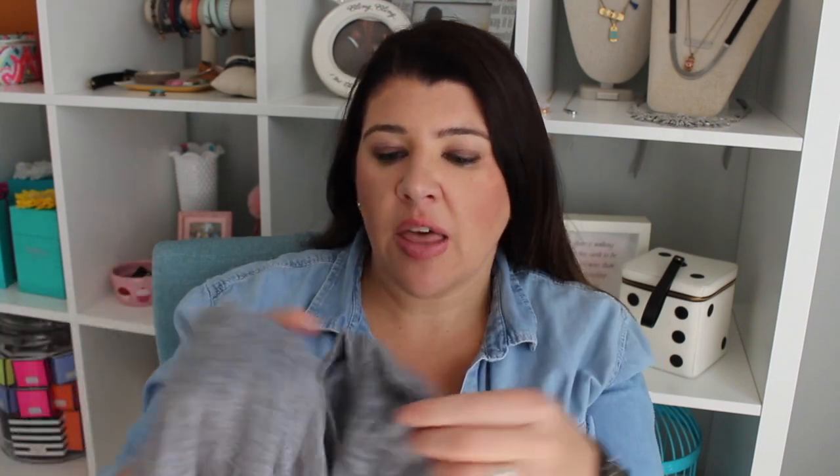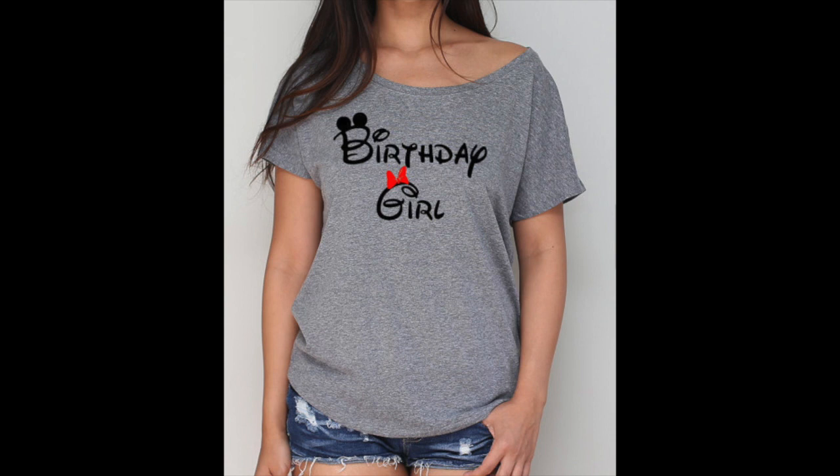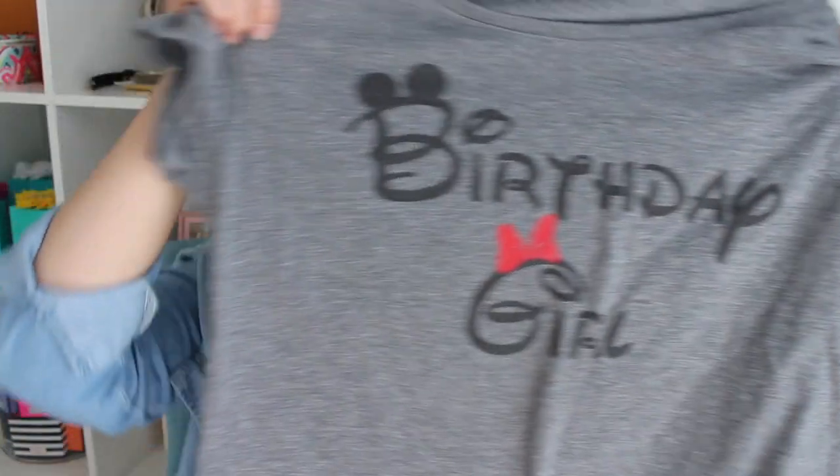Next I got this shirt — it says 'birthday girl.' I'm going to wear it on my birthday at Magic Kingdom. It's from the shop Tees All Day. I looked at quite a few birthday shirts, and it came down to the style. This is a big, slouchy kind of shirt with a wide neck — I wanted more of a women's fitted style, not just a regular unisex tee. It has a little bow. I'm wearing it with black shorts and Mickey ears. It's a large and fits nicely slouchy.